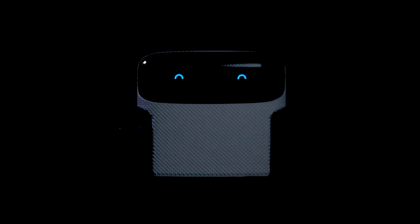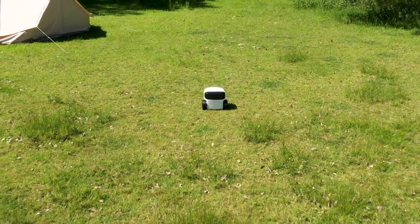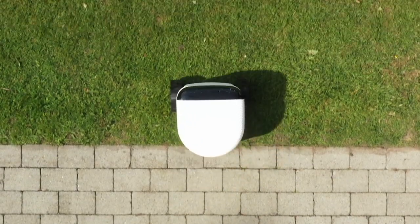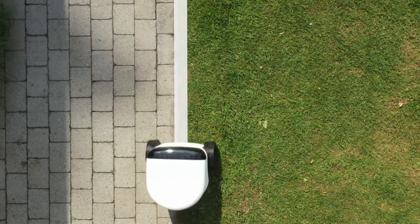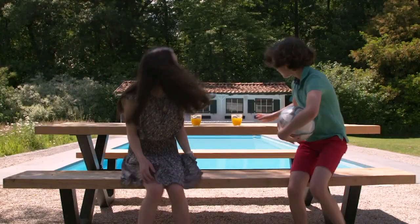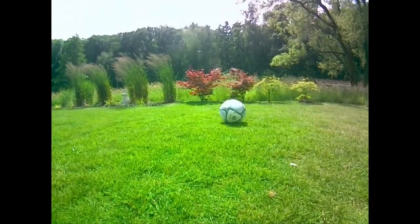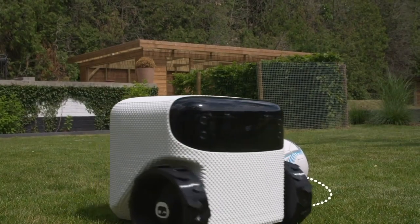Forget everything you know about robotic lawnmowers. Let me introduce myself — the world's first and only autonomous lawn robot. I don't need a perimeter cable. I mow in straight lines, and I also mow borders. I see the world just as you do. With my artificial intelligence, I'm able to detect objects and animals. I love you and your family, and I'll safely mow around anyone.